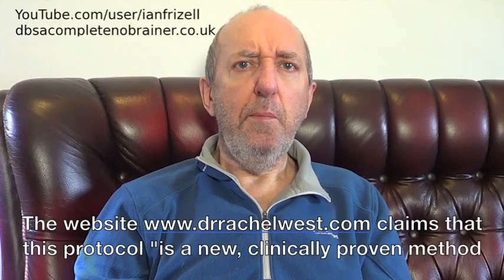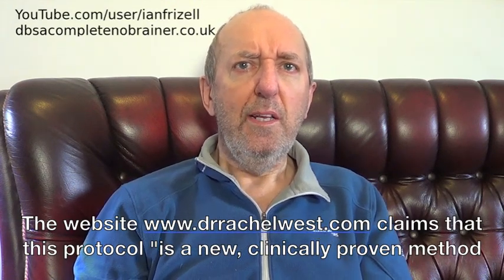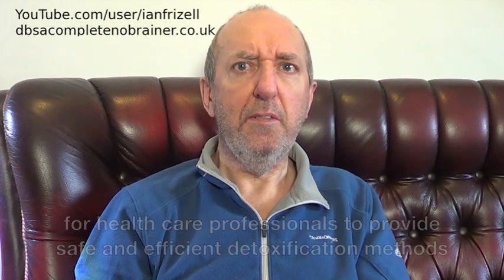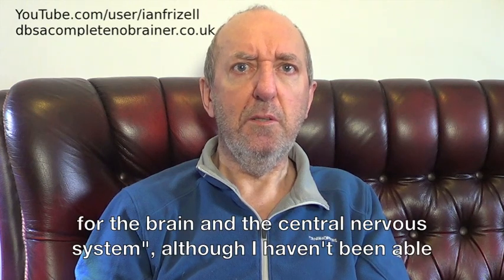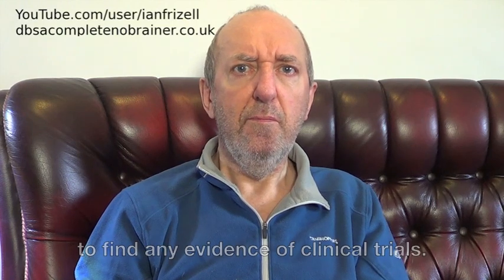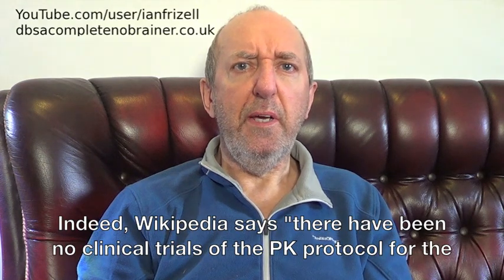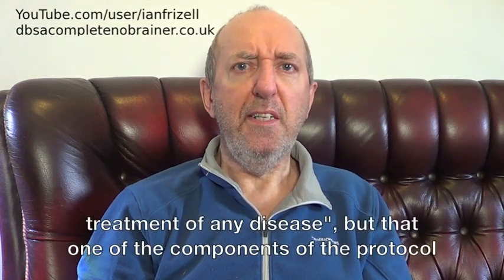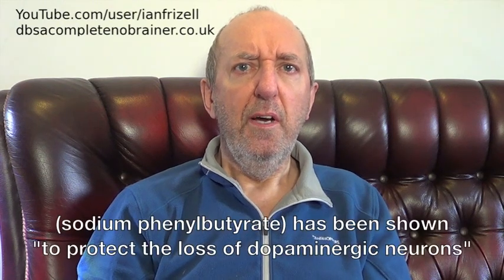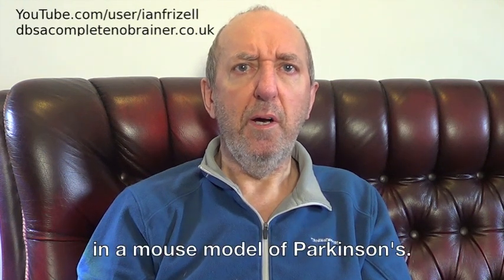The website www.drrachelwest.com claims that this protocol is a new, clinically proven method for healthcare professionals to provide safe and efficient detoxification methods for the brain and the central nervous system, although I haven't been able to find any evidence of clinical trials. Indeed, Wikipedia says there have been no clinical trials of the PK protocol for the treatment of any disease, but that one of the components of the protocol, sodium phenylbutyrate, has been shown to protect the loss of dopaminergic neurons in a mouse model of Parkinson's.